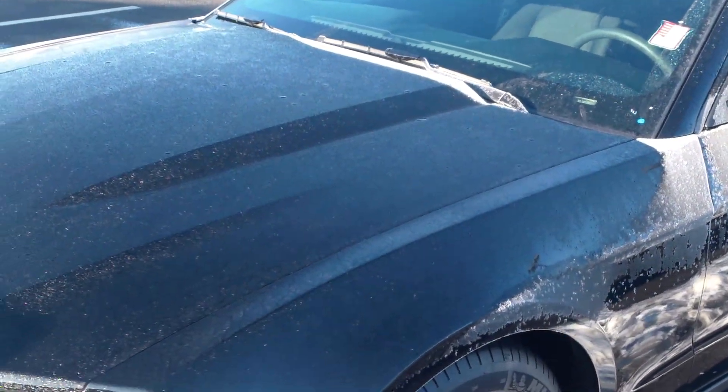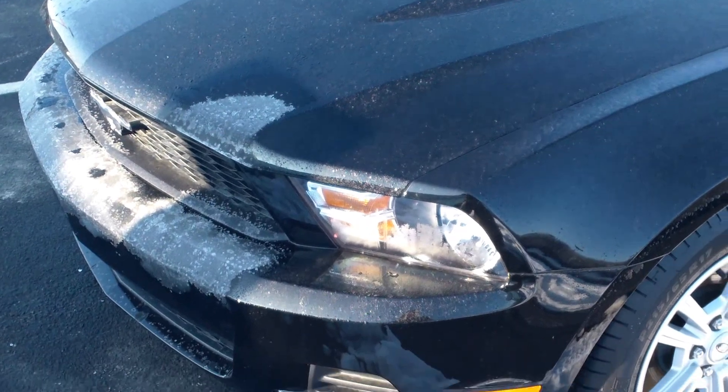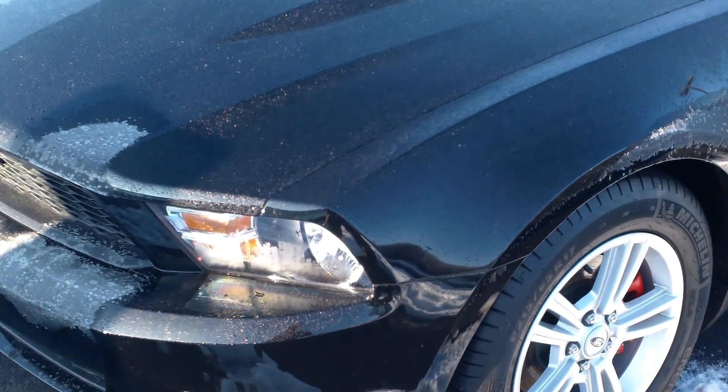Hey Kayla, this is Jason Abbott with Bill Estes Ford. This is the 2012 Mustang that you inquired about.